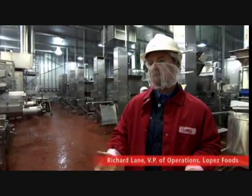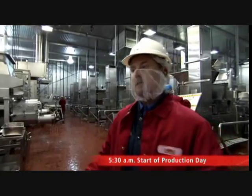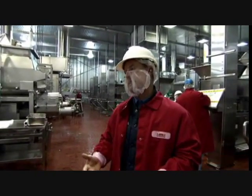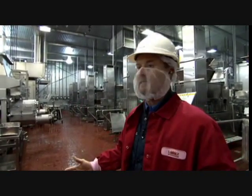Every night we have a crew of sanitation personnel that come in. We have a team of approximately 50 people responsible for cleaning this facility. At the end of production, usually around 11:30 to midnight, the sanitation crew will come in and literally disassemble all of the processing equipment in each of our different processing areas.